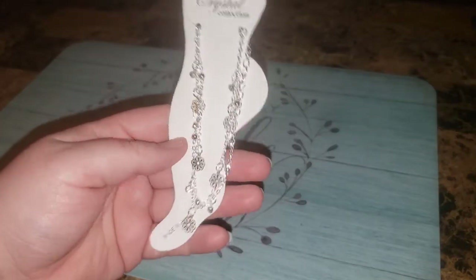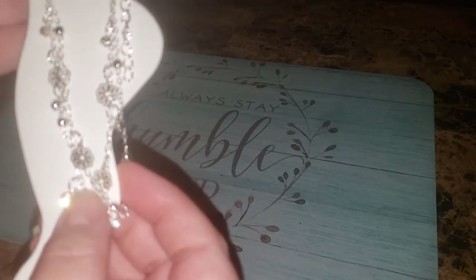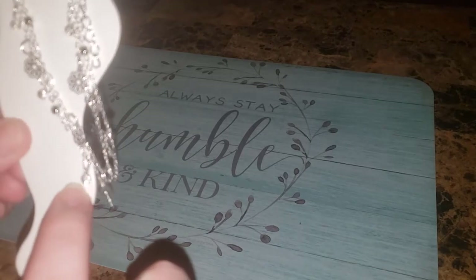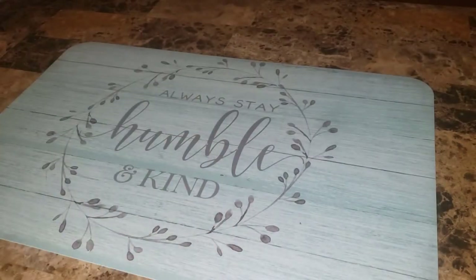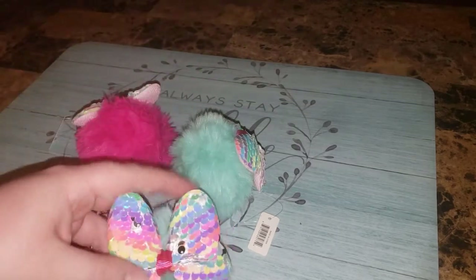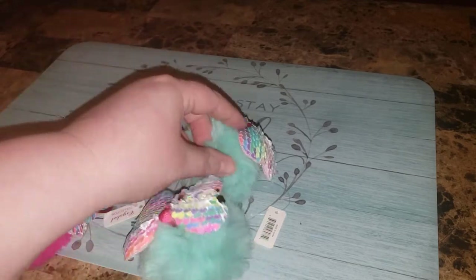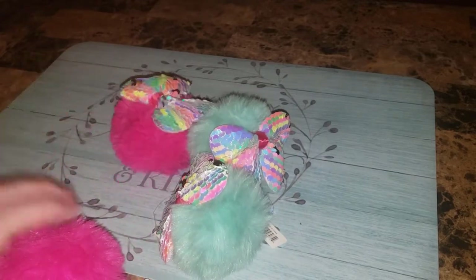Next is an anklet bracelet with little flowers. It's got rhinestones that dangle in between the flowers, but it doesn't photograph well with the flash — just too shiny. And the last things are these cute pom-pom keychains. It says they're like a butterfly, but to me it's more like a little hair bow with sequins — you can flip them this way or that way. I got two in teal and two in pink — one for me in each color and one to give away.